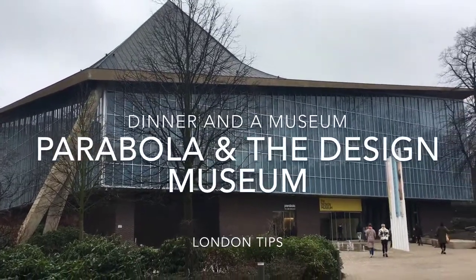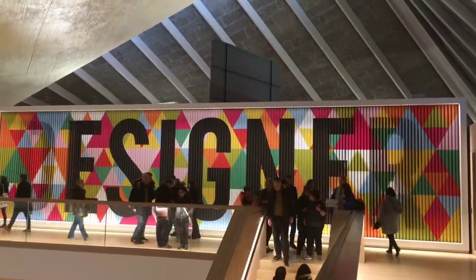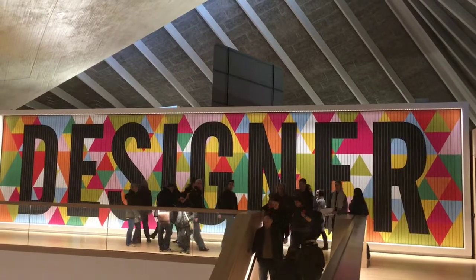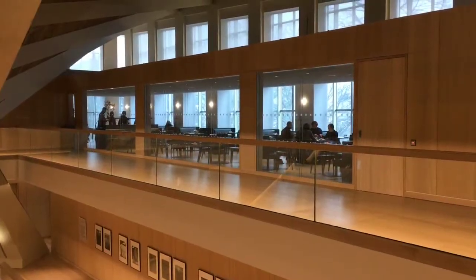The first one is a newcomer in the new Design Museum building in Kensington. You could enjoy the great permanent exhibition at the top floor, or one or more of the changing ones, and then combine it with dinner at the museum restaurant Paraboula.